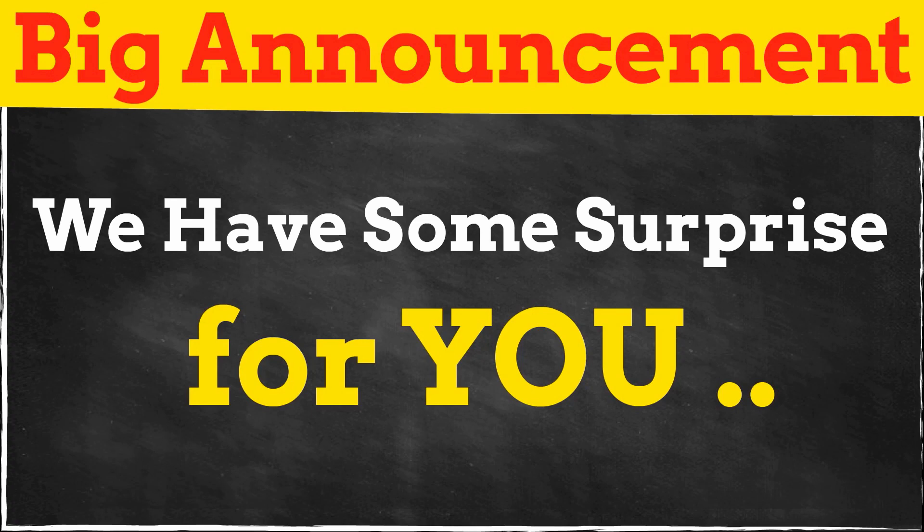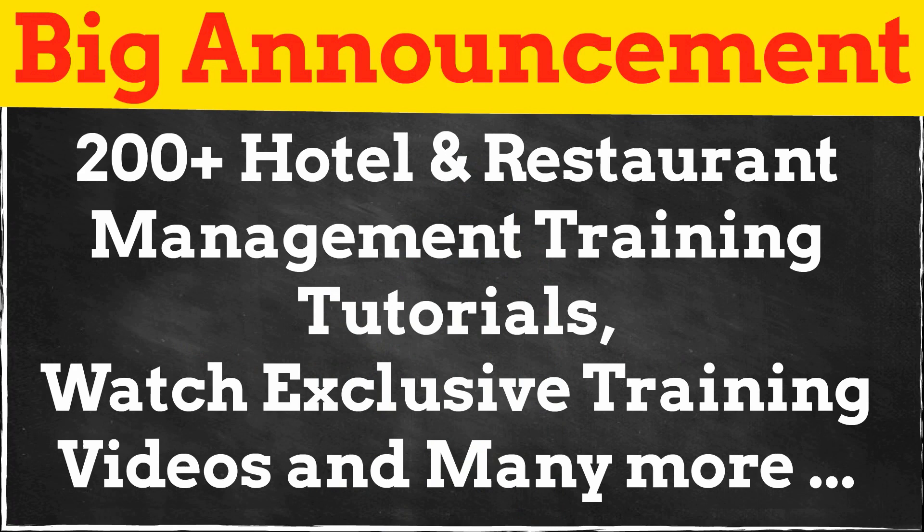That's all for this episode. You can read 200-plus hotel and restaurant management training tutorials and watch some exciting training videos on our website.